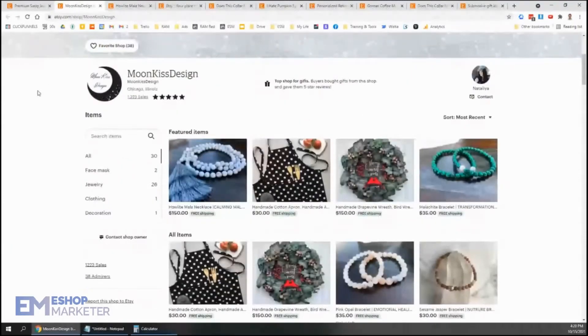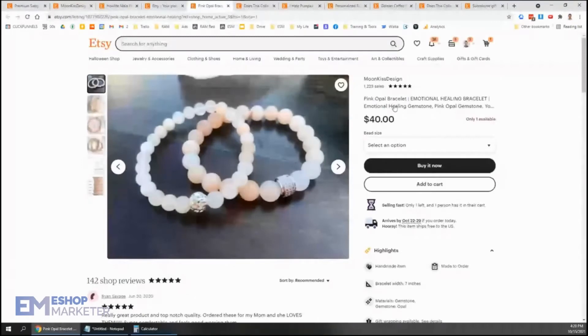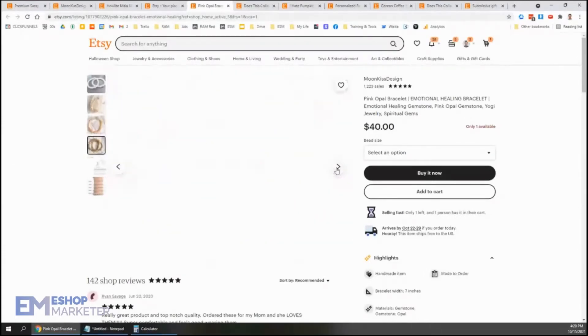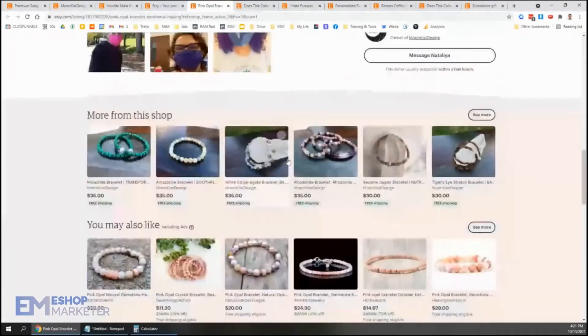You changed the keywords after the last video — awesome. We've got pink opal bracelet, emotional healing bracelet, emotional healing gemstone, pink opal gemstone. Excellent, lots of great keywords there. I like that image, it stands out really nicely. The pink against the white looks really, really pretty. We've got a wrist measurement demo and the different bead sizes, which is great because then I can see how big the eight millimeter is going to look on my wrist. Gives me some context there.